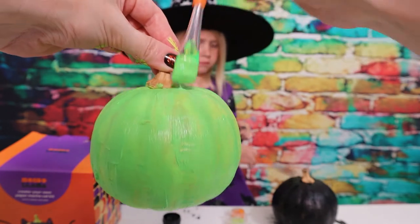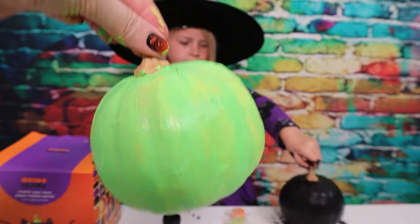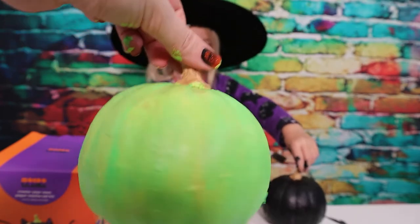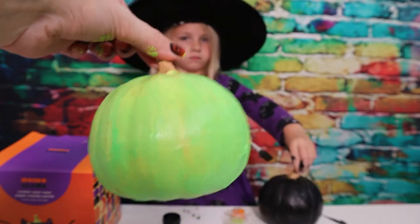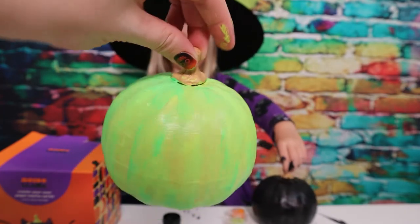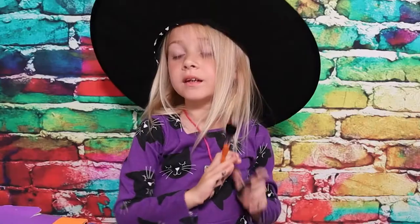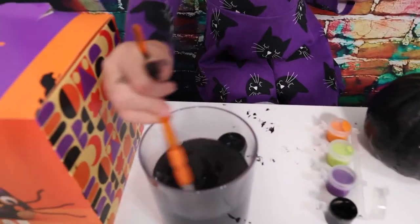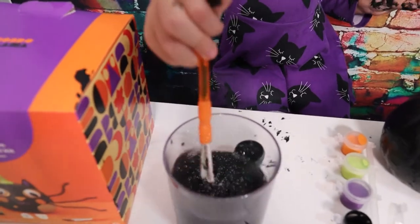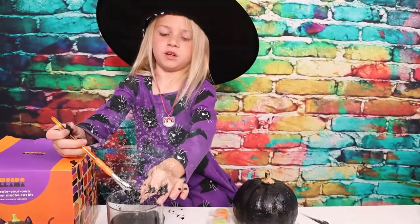Once it dries I'm going to come back and paint this stem black, because I'm going to put a little witch hat on it. I want to make sure when you see it from the back that I don't have this little brown stem sticking out. Can you pass me the water? It's turning black - creepy black! This almost looks like you're making a little witch's brew. I'm just going to use my fingers to clean up.